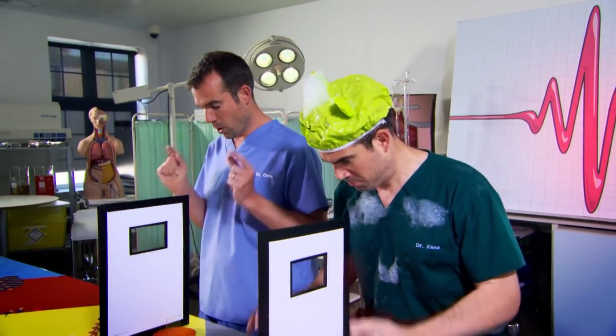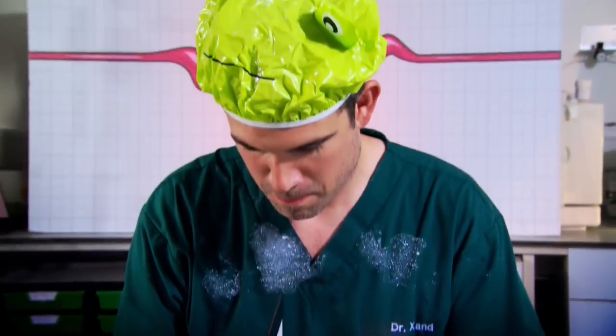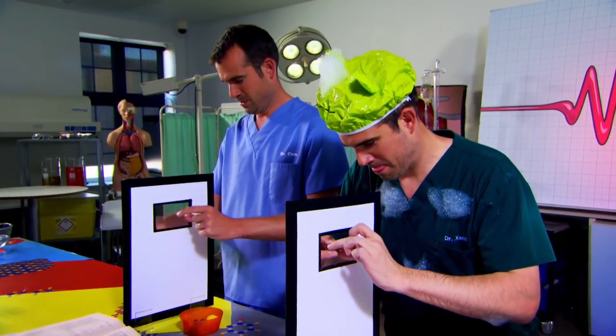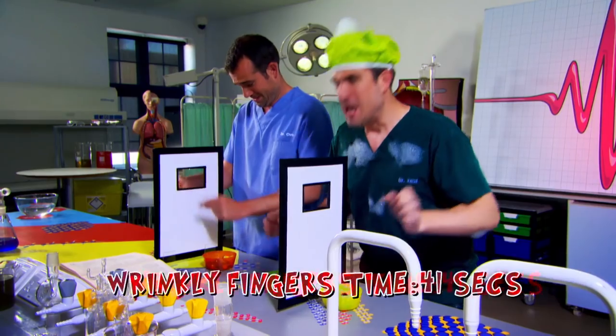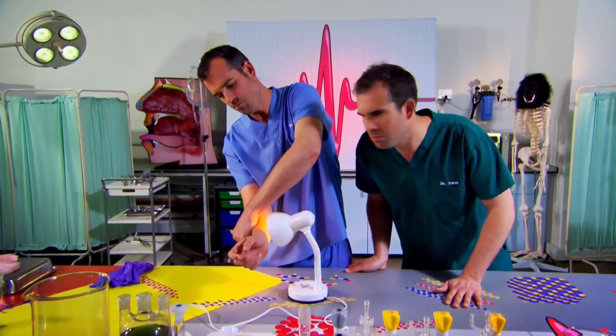Three, two, one, go! If the new theory is right, our wrinkly fingers will be better at gripping, and so we'll do the experiment quicker than before. We both had the same wrinkly finger time, which was 41 seconds. It's slower than before. Which means the answer to the mystery of why your fingers go wrinkly in the bath is... still a mystery.